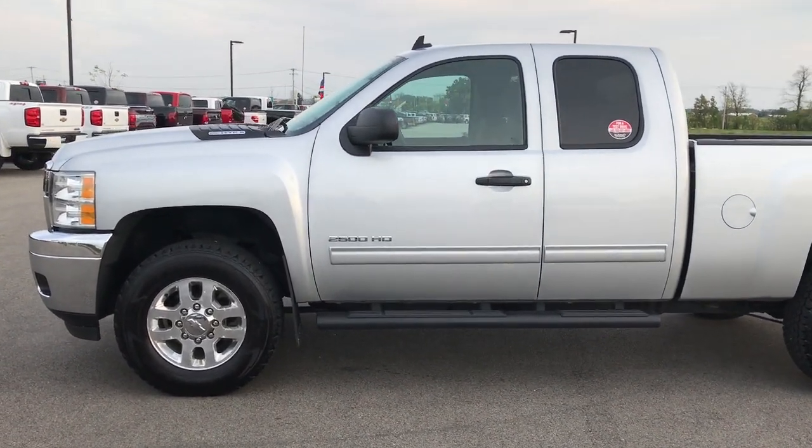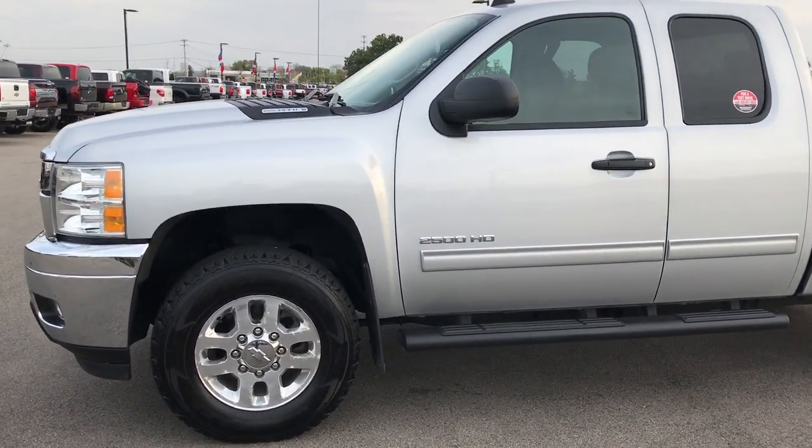This is stock number 9221. We are at Summit Automotive in Fond du Lac, Wisconsin.